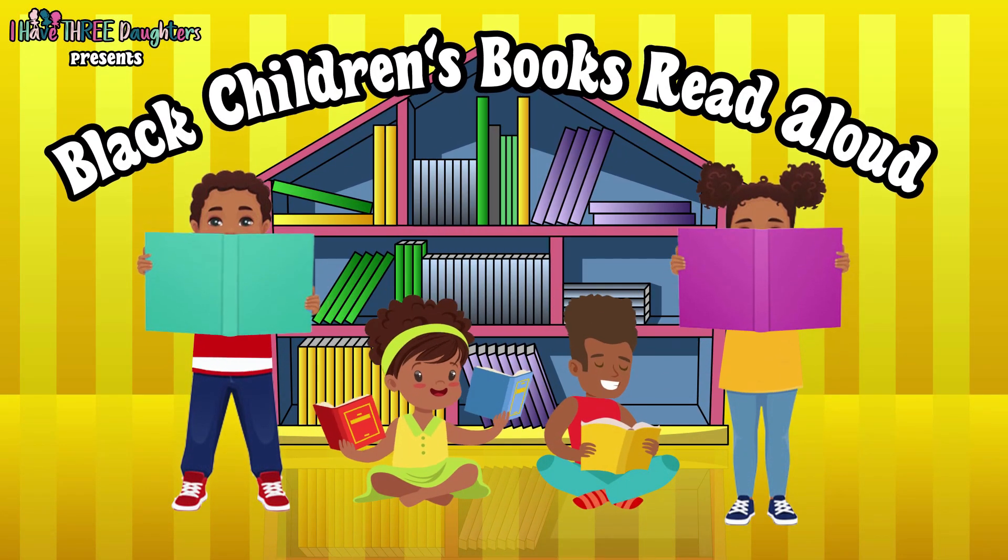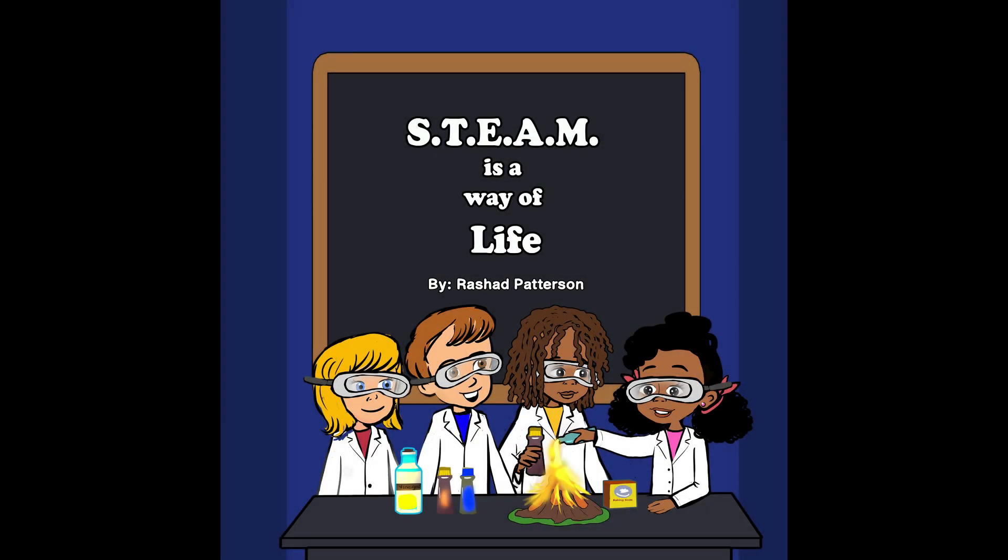Welcome to Black Children's Books Read Aloud. STEAM is a Way of Life, written by Rashad Patterson.